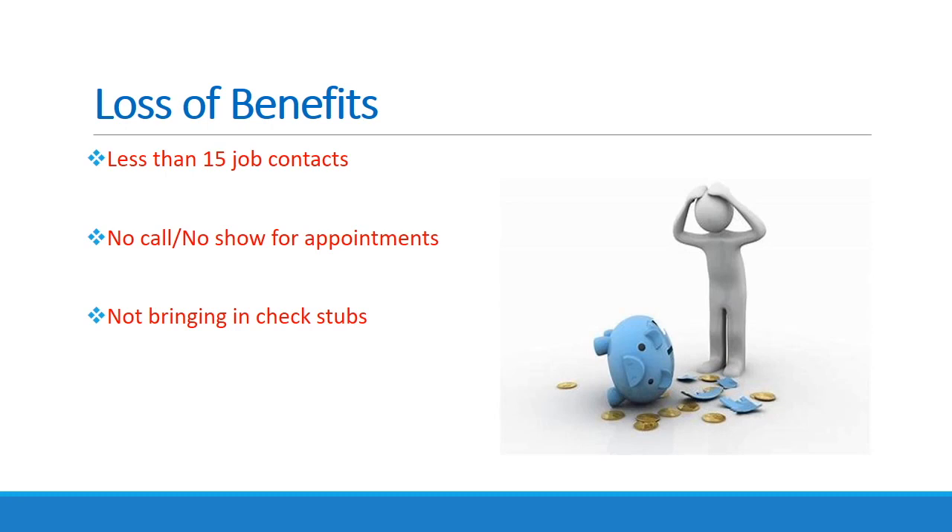Failure to complete your required job search or Workfare assignment will result in the loss of your SNAP benefits. This can happen by not making all of your job search contacts, failing to show up for your appointment, or failing to bring in your check stubs if you are working part-time. The length of time you lose your benefits will depend upon how many times you have received a penalty previously. First penalty: you will lose one month of benefits. Second penalty: you will lose three months of benefits. Third penalty: you will lose six months of benefits. Following the rules of the program is very important.